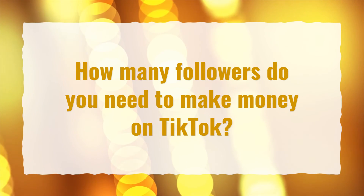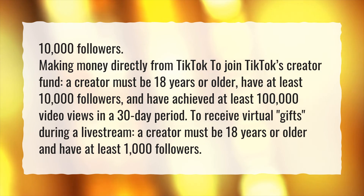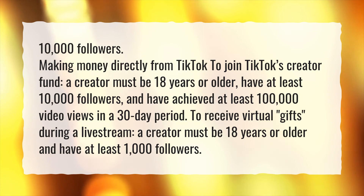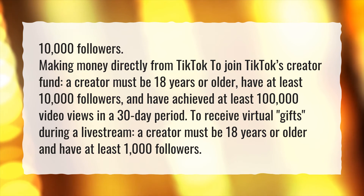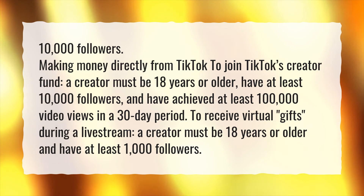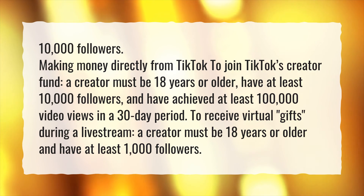How many followers do you need to make money on TikTok? To join TikTok's creator fund, a creator must be 18 years or older, have at least 10,000 followers, and have achieved at least 100,000 video views in a 30-day period. To receive virtual gifts during a live stream, a creator must be 18 years or older and have at least 1,000 followers.